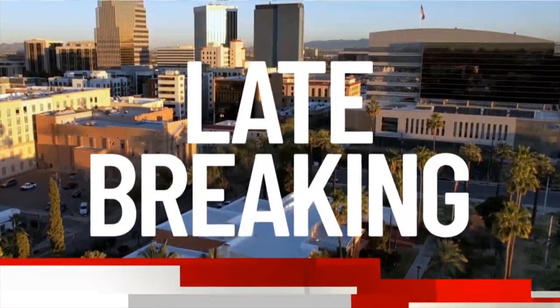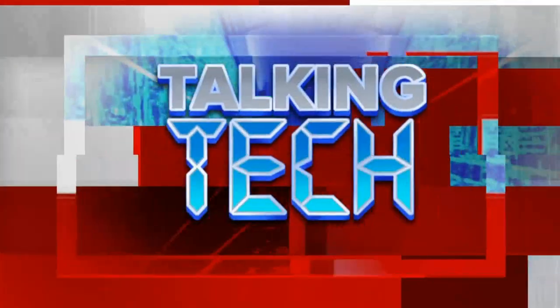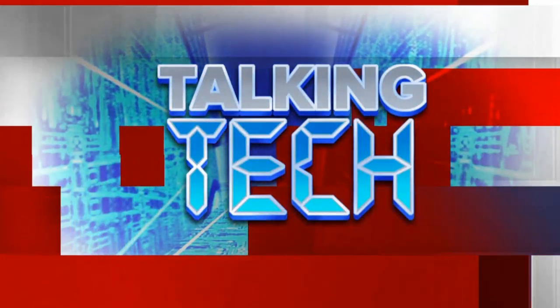Live, local, late-breaking — you're watching 13 News on Fox 11. Well, it is Monday, that means we're talking tech. Joining us in the studio is our tech expert, Andy Taylor.